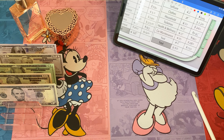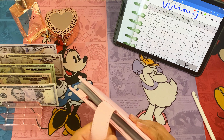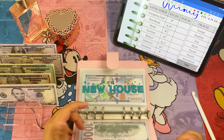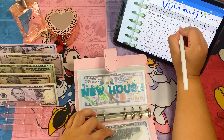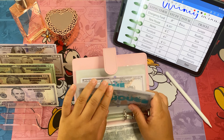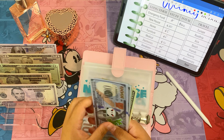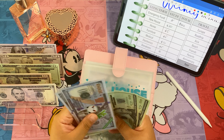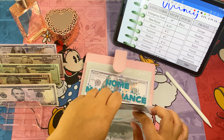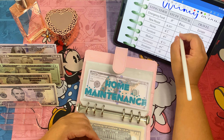Moving on to long term. Emergency fund is already fully funded at thirty thousand dollars. Then new house — we're adding twenty-two dollars, so now new house has one thousand five hundred and seventy dollars.